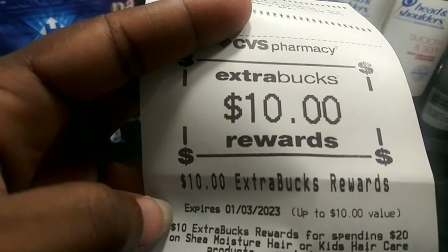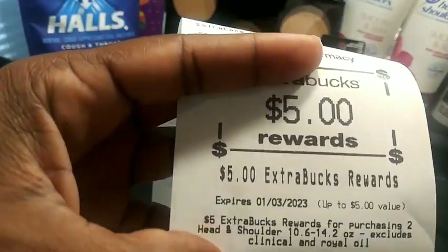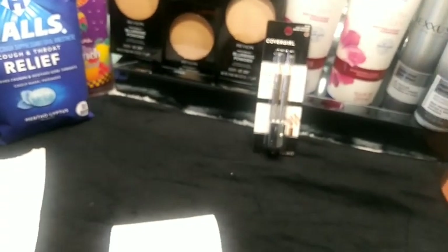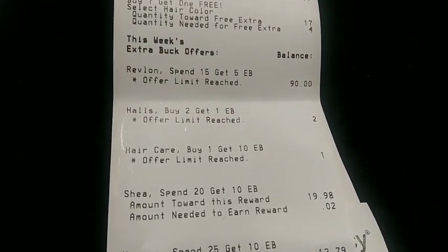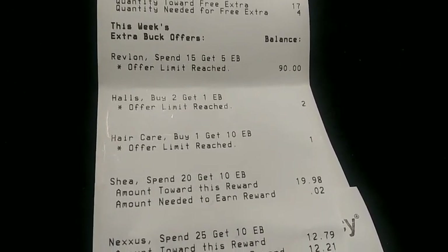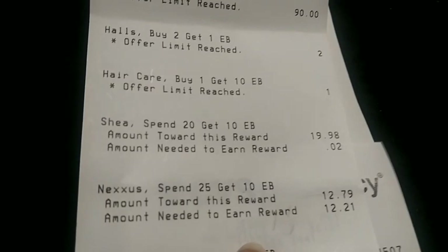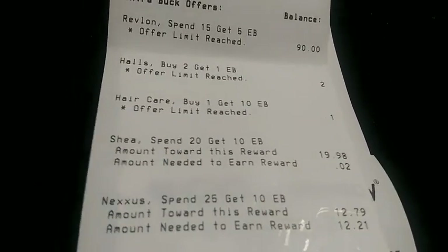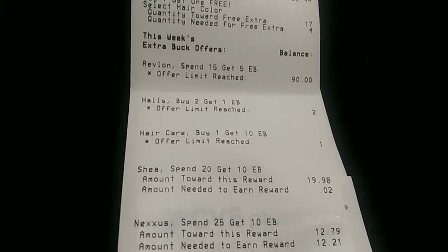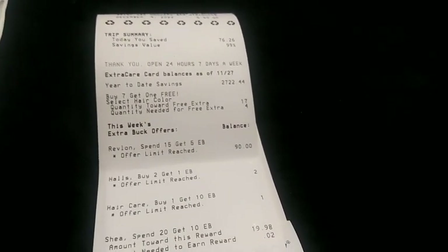I got back $10 for spending $20 on Shea Moisture, $10 for buying three CoverGirl, and $5 for two Head & Shoulders. But I was expecting $30 back and noticed I was missing a $10 Extra Buck for the Nexxus. The receipt showed spend $25 get $10 but said the amount needed was $12.21, so it hadn't triggered. They love to roll up your receipt before you can check the Extra Bucks.